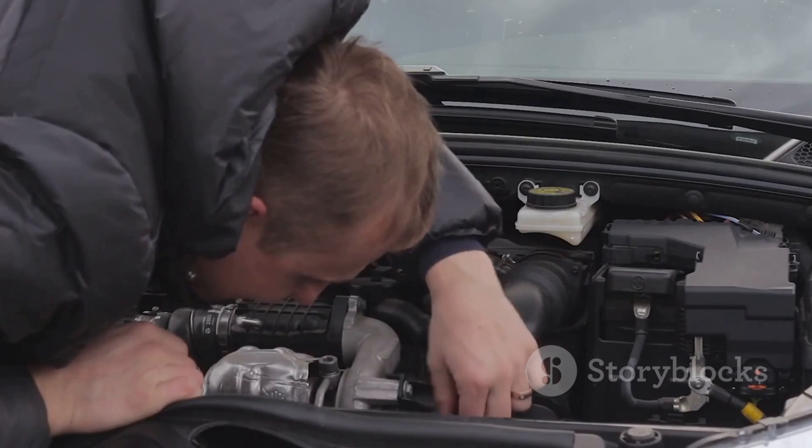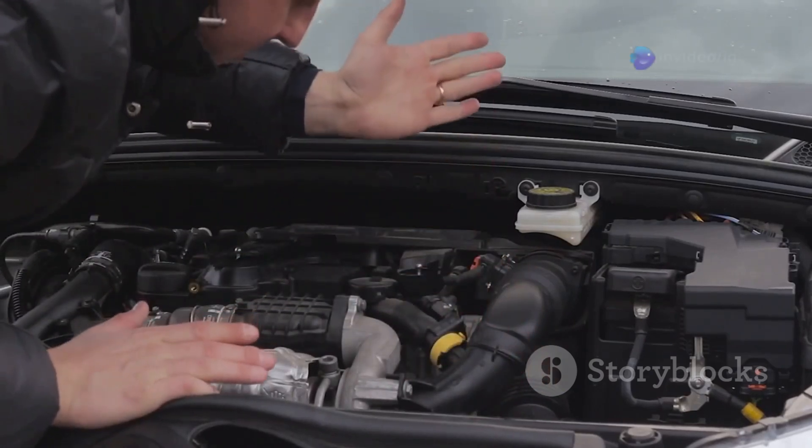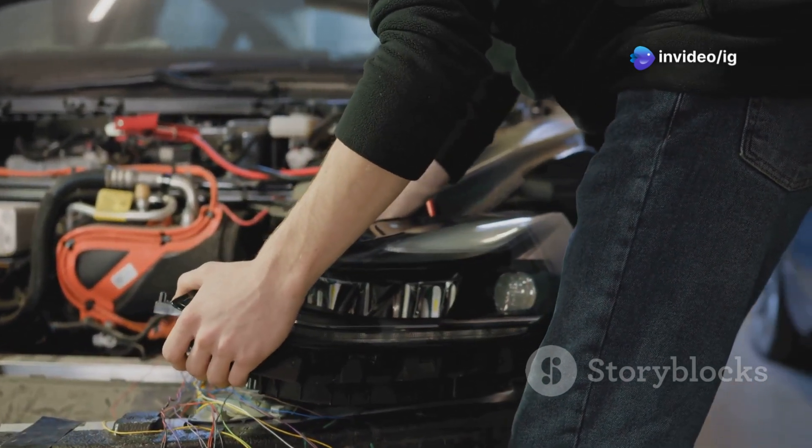How to fix it? Start with a visual inspection — check the fuel pressure regulator sensor for any visible damage, dirt, or wear. Next, check the wiring: inspect the wiring harness going to the sensor and look for any frayed wires or poor connections.